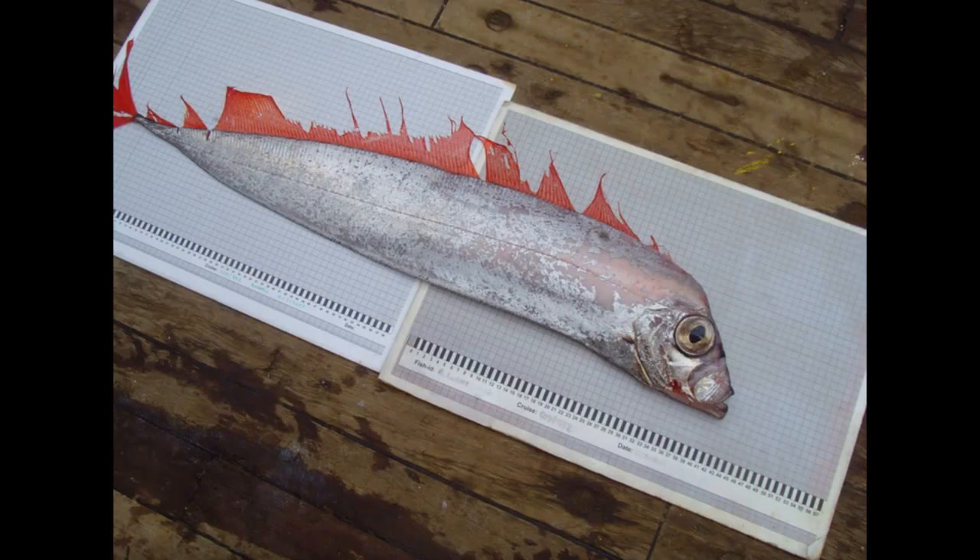Due to being a deep water species, dealfish are rarely encountered by humans. However, dealfish do wash up on beaches from time to time, although it is unknown why this is the case.